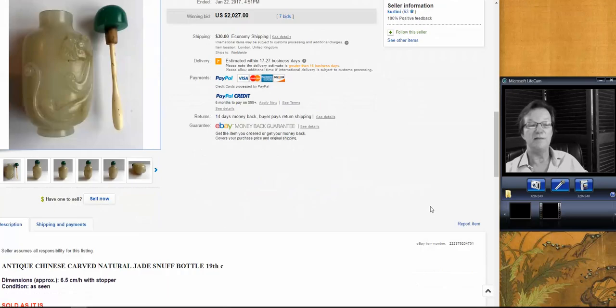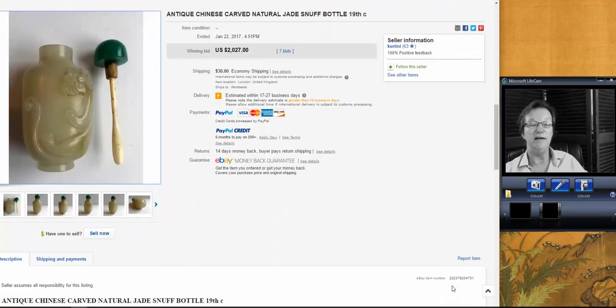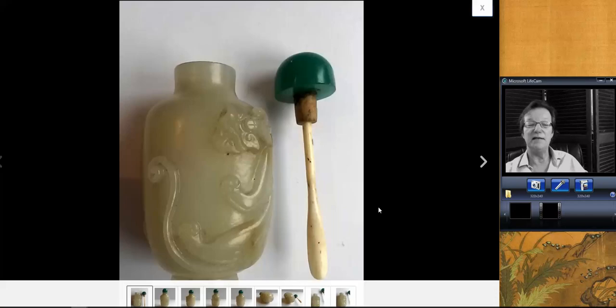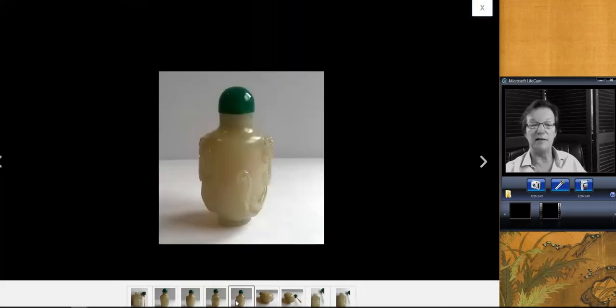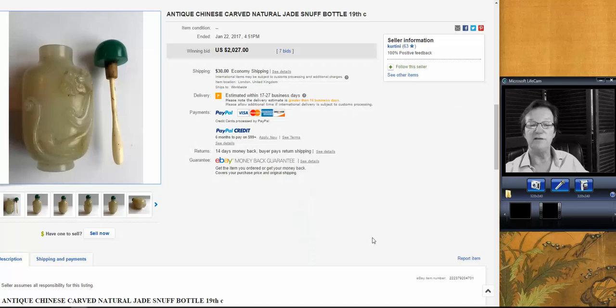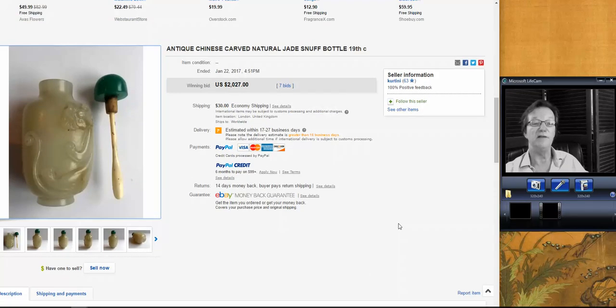Last but not least is this carved jade snuff bottle. I like this — the seller said it was 19th century, but I think it was probably 18th century; buyers can decide. This is a good example, nicely carved. The lid is probably not original to it, but beautiful quality carving in good condition. And it did well — it brought $2,027. A nice little snuff bottle with good age to it.